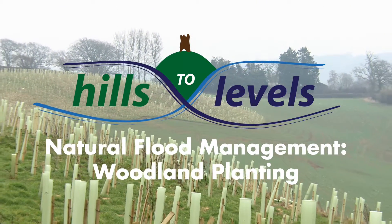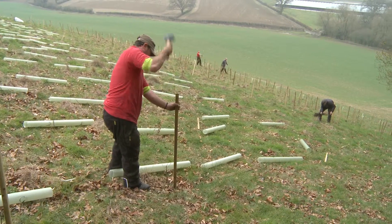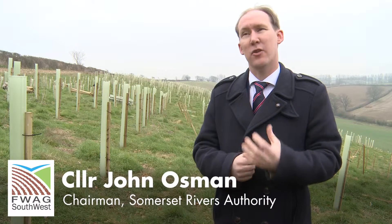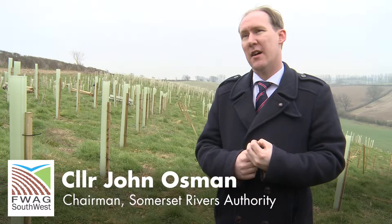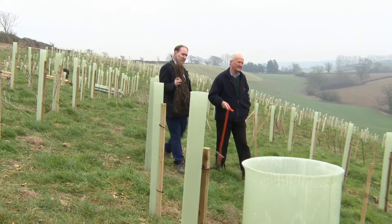What we're doing here today is planting 6,000 trees over a 10-acre site, the purpose of which is to slow the flow of water into the watercourses in Somerset. Slowing the flow is so important — this is a natural flood defence.